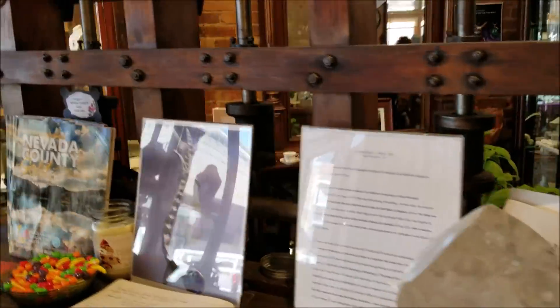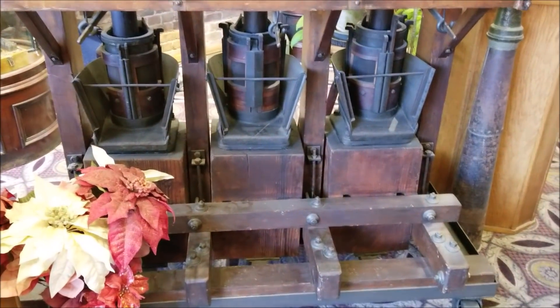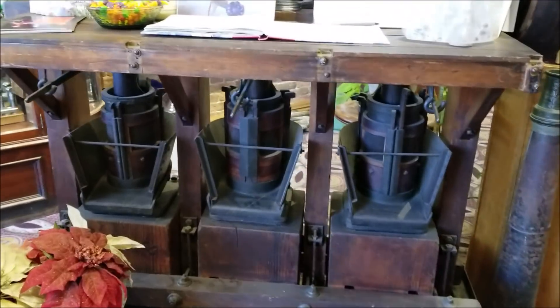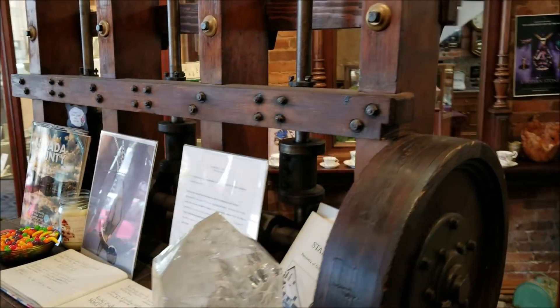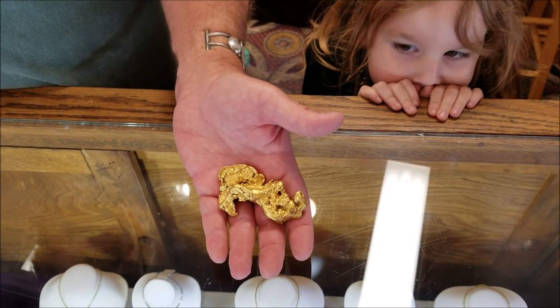Here's a model stamp mill that engineers used to make sales of their product back in the day — a demonstrator. And this is the result of what they were after: California gold.